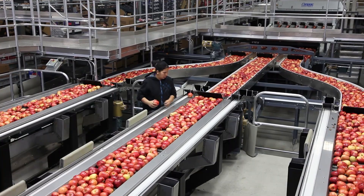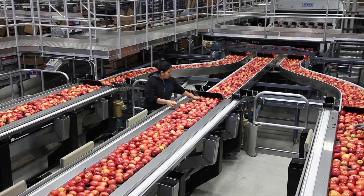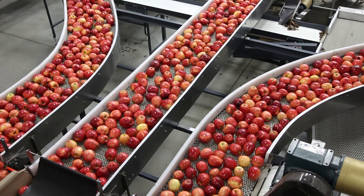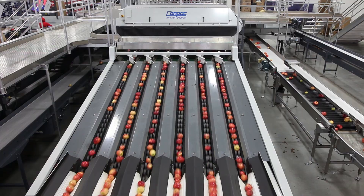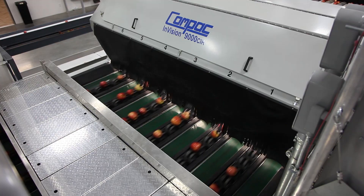This process here has three 18-inch sorting tables where we hand sort the obvious blemishes and defects. From these three sorting tables we now converge the three lanes together onto a singulator and into our six-lane compact color and size sorter.